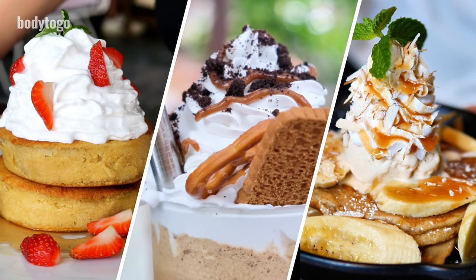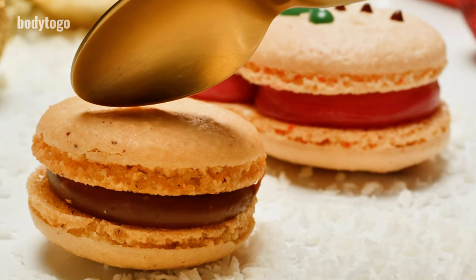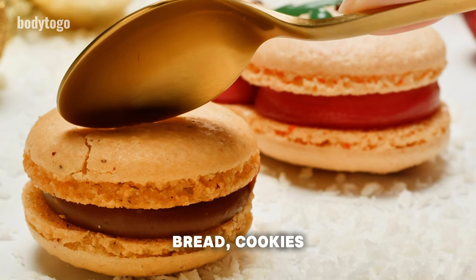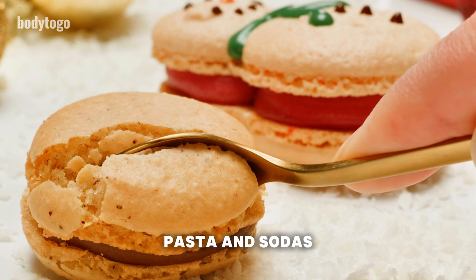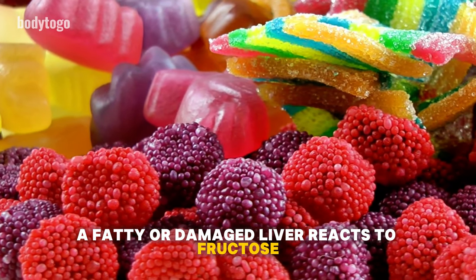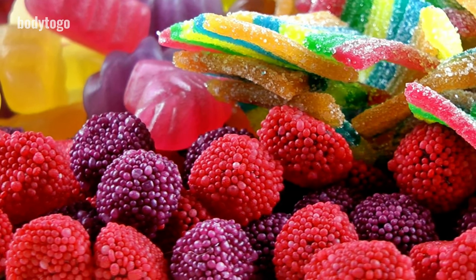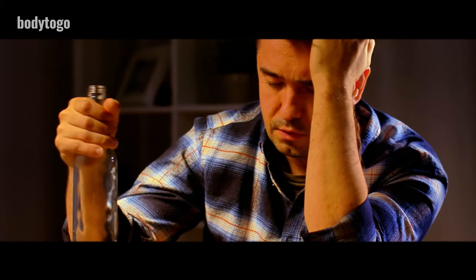Fourth, to reverse liver damage, avoid processed and sugary foods. Cut down on sugary, starchy, and flour-based items like bread, cookies, sweets, ketchup, pancakes, pasta, and sodas. A fatty or damaged liver reacts to fructose, the sugar in fruits, just like it does to alcohol, so it's vital to stop drinking fruit juices and alcohol completely.